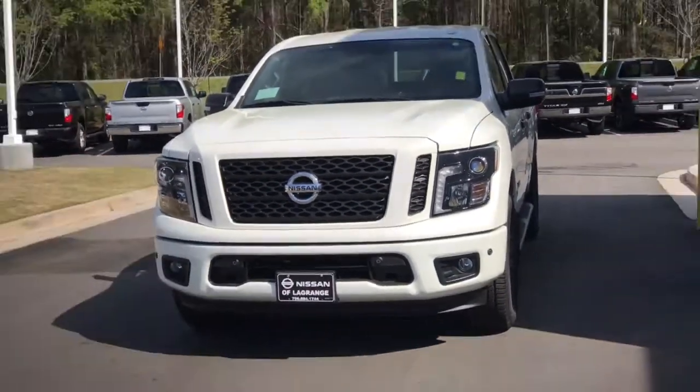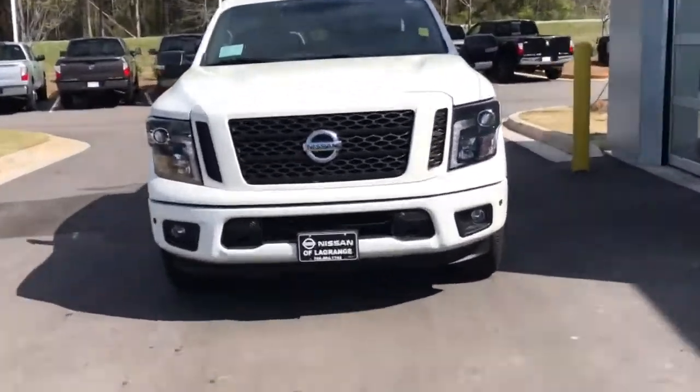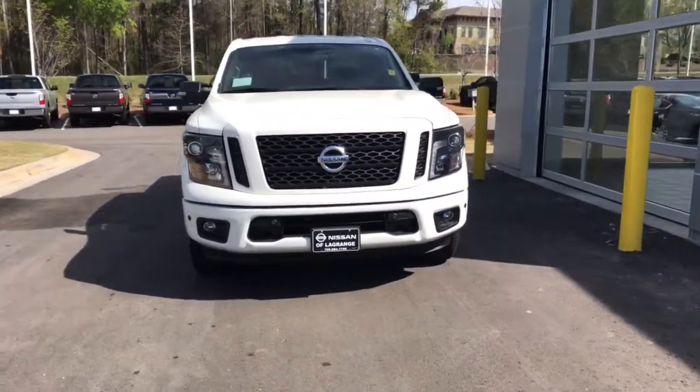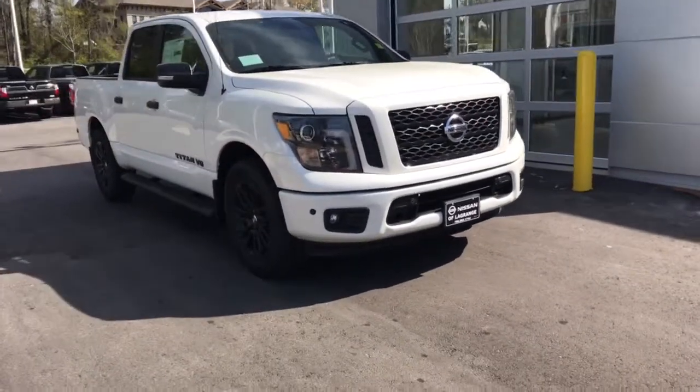I'm going to do a walk around here so you can see some of the key features of this truck. First, you'll notice — zooming in there — you can see the two cameras on the front. You can also see the front sonar. So if you get too close to something, it's going to alert you. It's also got the intelligent braking.